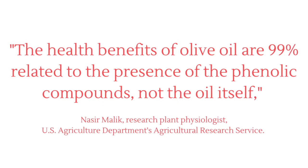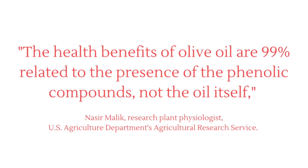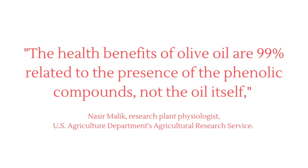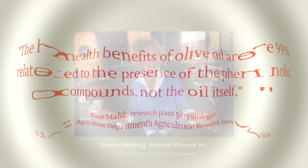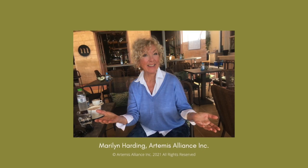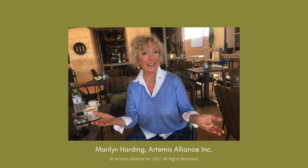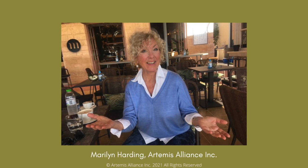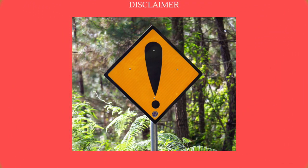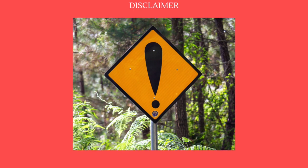The health benefits of olive oil are 99% related to the presence of the phenolic compounds, not the oil itself, says Nasser Malik, USDA. In this comprehensive yet condensed video, I want to share the information you need to buy high phenolic extra virgin olive oil with confidence.